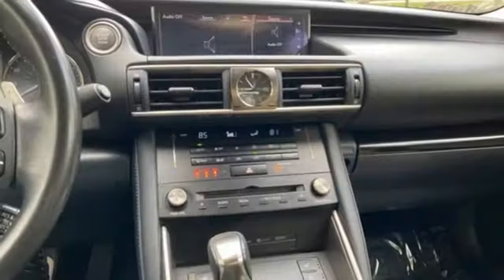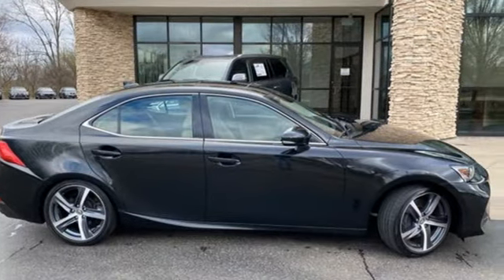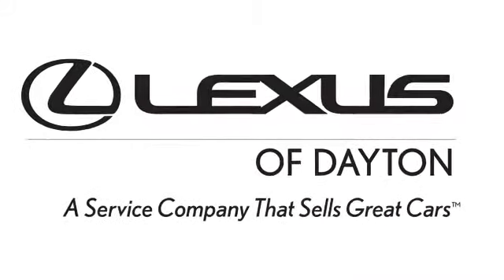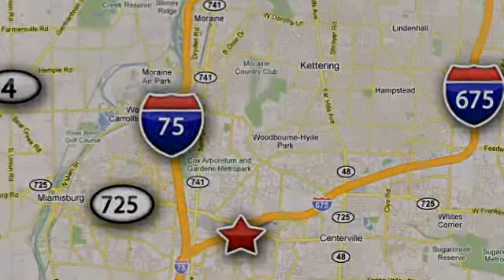Edmunds.com notes the back seat merits special praise for its adult friendly dimensions. Luxury awaits in every Lexus. Hurry in today and see it for yourself. We invite you to be part of the Lexus of Dayton family today. Call or stop in for a test drive. We're conveniently located at 1777 Lions Road in Dayton, Ohio.